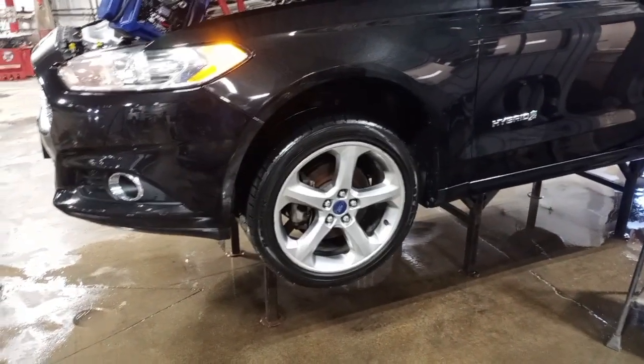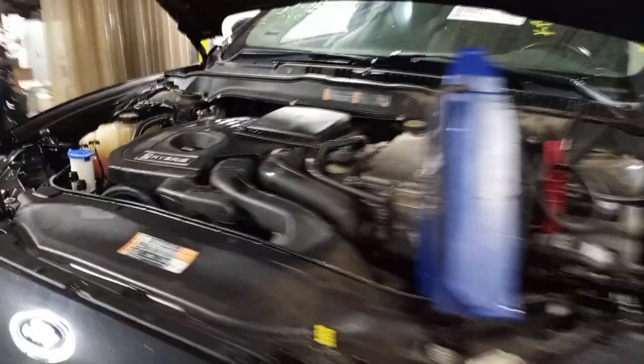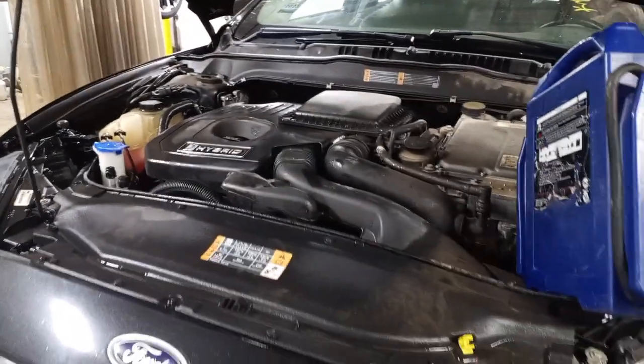There's reverse, and drive. Currently in full hybrid mode.